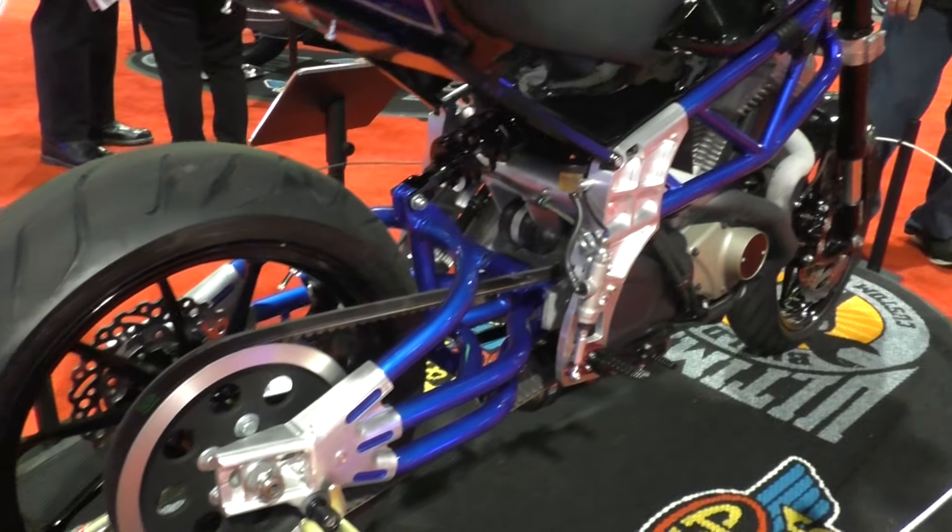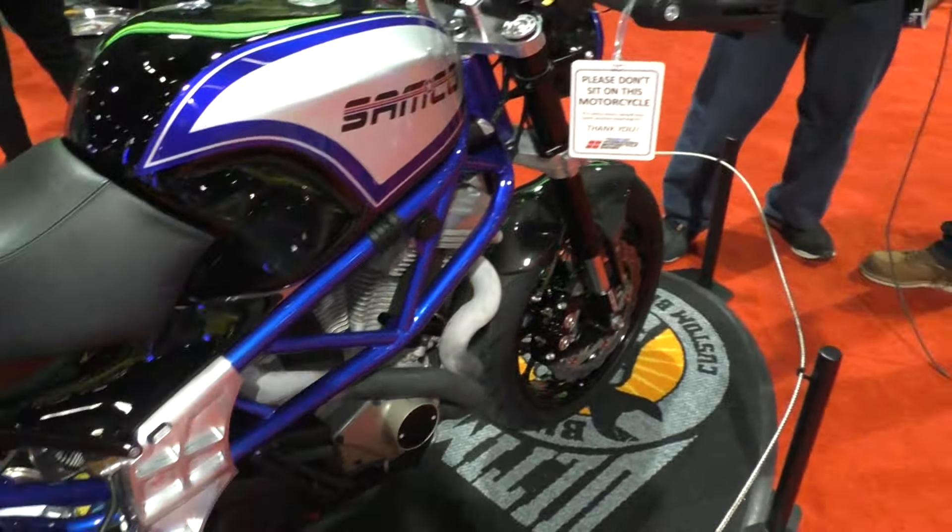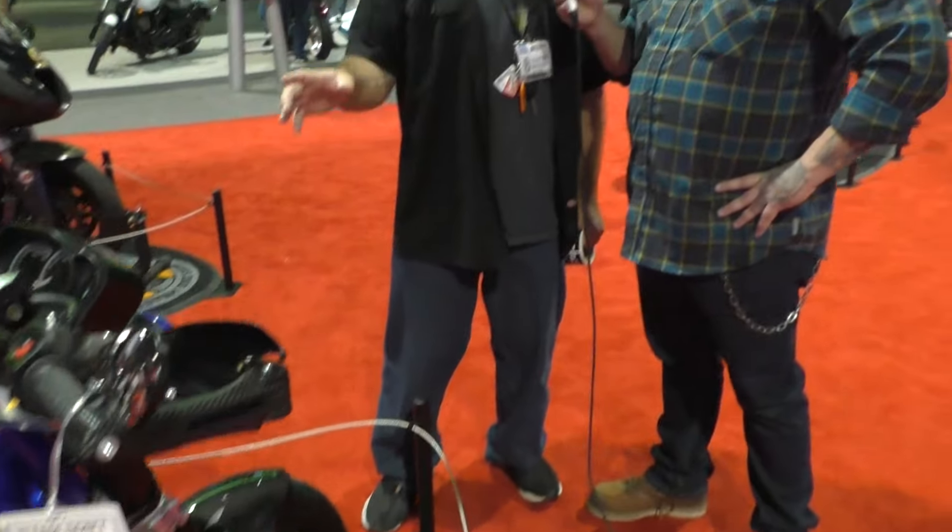Who says we don't build stuff in the United States anymore? Look at that. As a matter of fact, you build the best stuff. Just nobody's pulled it all together into one thing, which I'm doing.